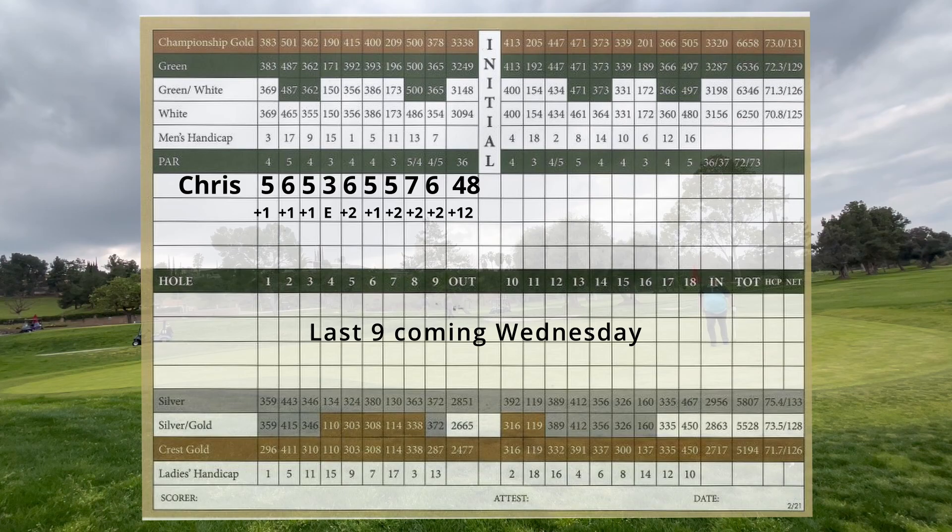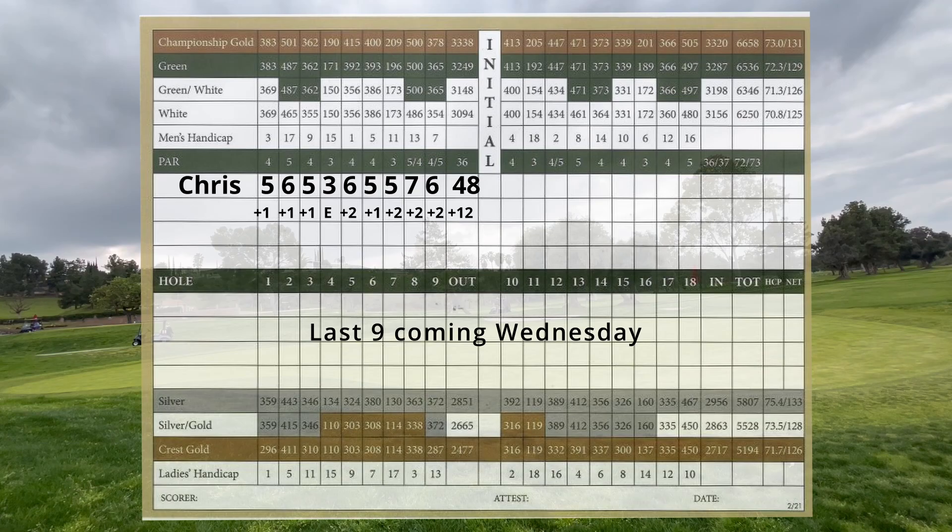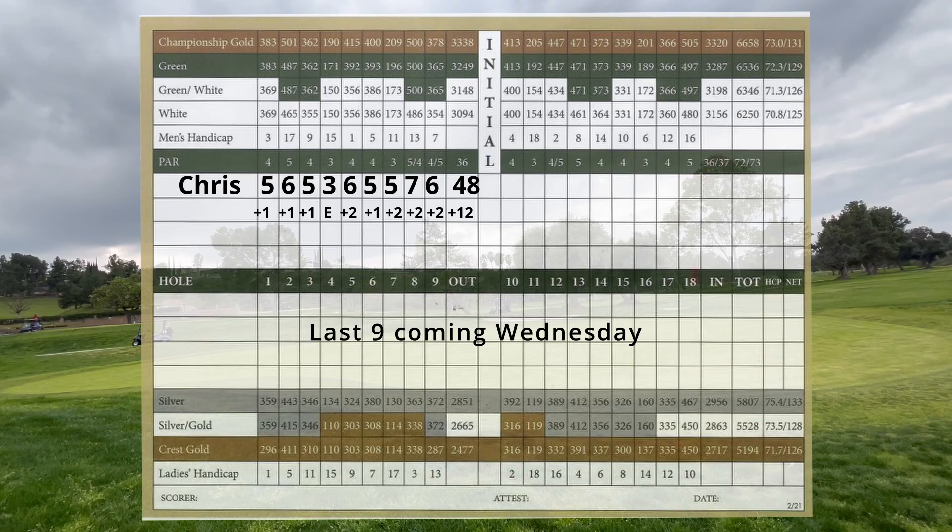On the front nine, Chris went bogey, bogey, bogey, par, double bogey, bogey, double bogey, double bogey — finishing 12 over par with a 48 on the front. Let's see how he will do on Wednesday when the back nine video is up. Thanks for watching and don't forget to subscribe for more upcoming golf content.